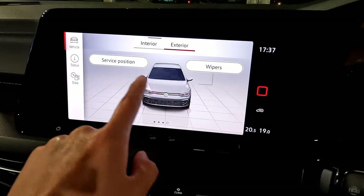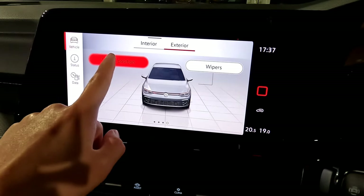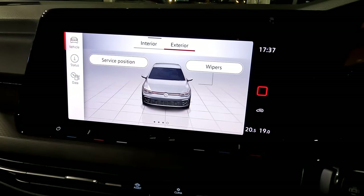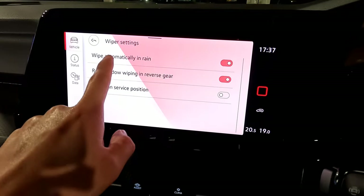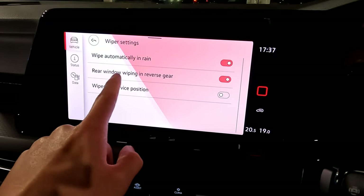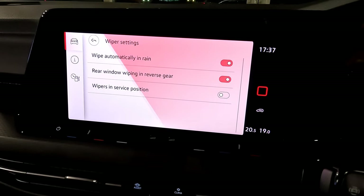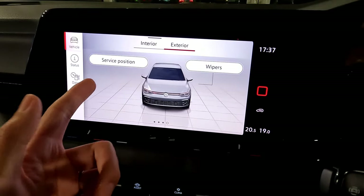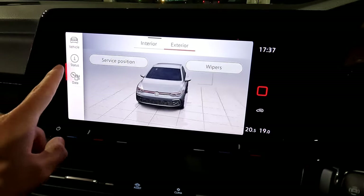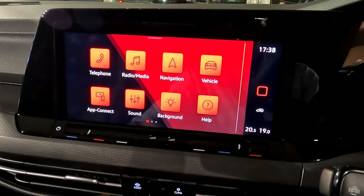Swiping right again shows service position, which moves wipers to service position so you can change them without damaging the bonnet. Wiper settings include automatic rain wiping. Rear window wiping in reverse gear means when you engage reverse and your front wiper is on automatic, the rear wiper will automatically wipe as well. That covers everything in the vehicle settings.